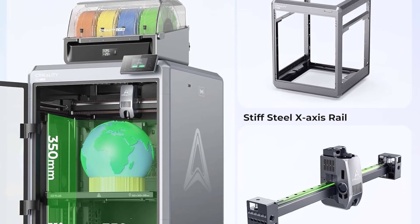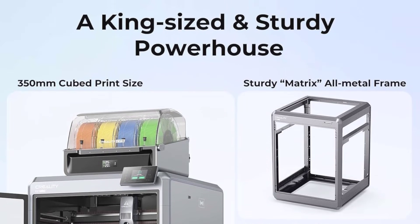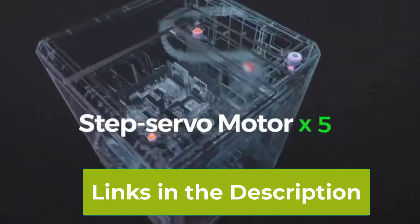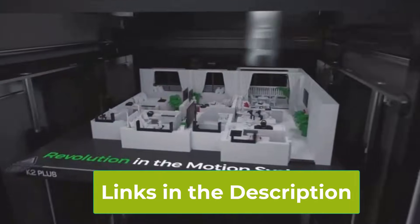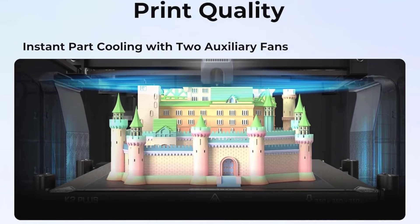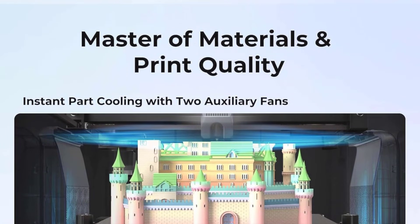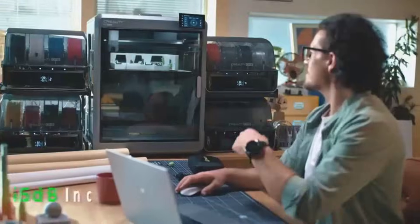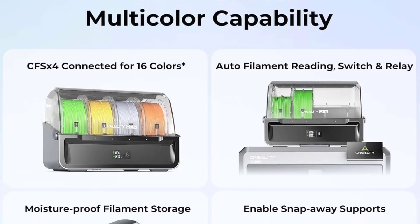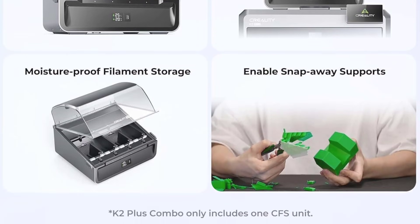The new CFS Creality Filament System optimizes material handling for smoother extrusion and fewer failures. With a max printing speed of up to 600 mm per second, this printer delivers rapid results while maintaining impressive detail and quality. The full-auto leveling takes the guesswork out of setup — just start and print, while the machine handles bed calibration for you. Its next-generation direct-drive extruder excels at handling a wide range of filaments, including flexible and specialty materials, with improved extrusion stability and reduced clogging.